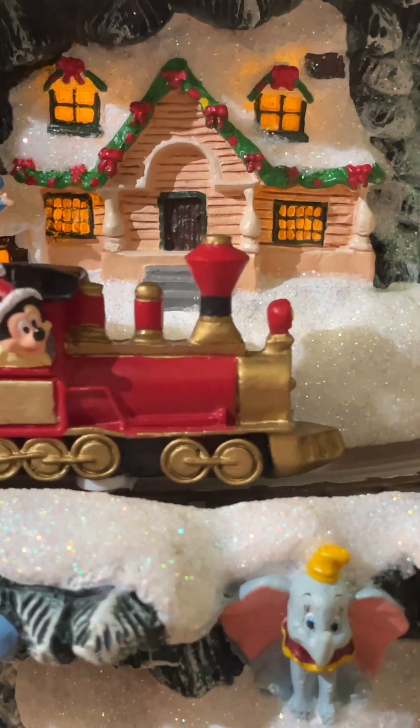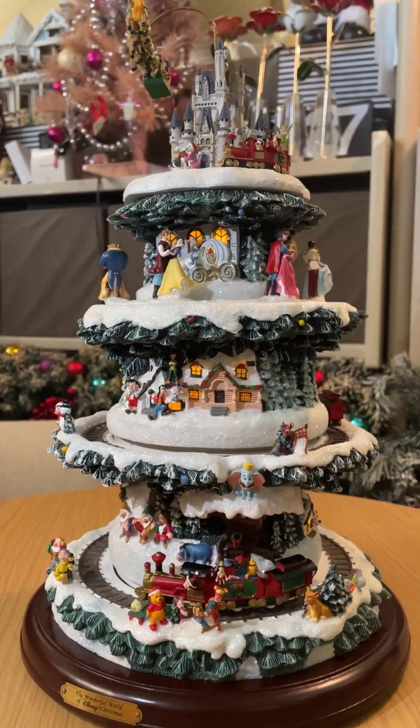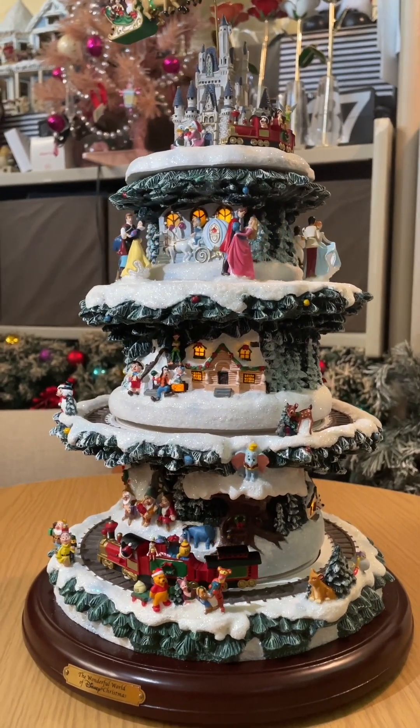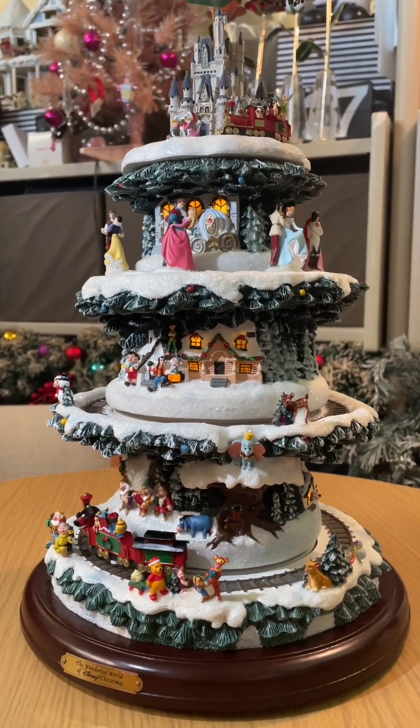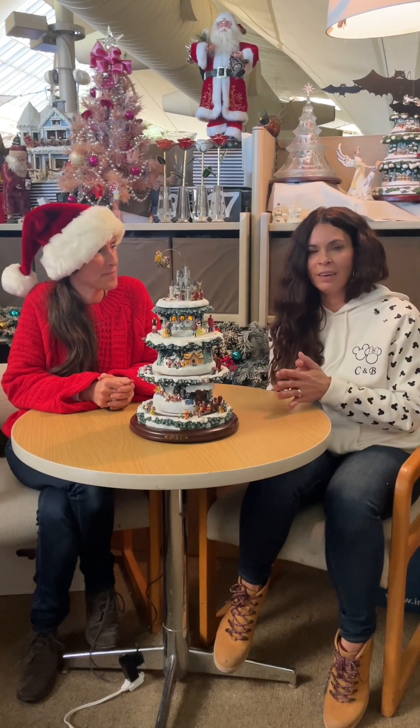All the hand-painted details capture the Pantones provided by the style guide to make sure the colors are accurate for what customers are seeing from their movies and the classics. For the illumination, we have to make sure that all the windows light up just right. The eight Christmas carols were really handpicked to make sure it was very reminiscent of what you would sing around the holidays.